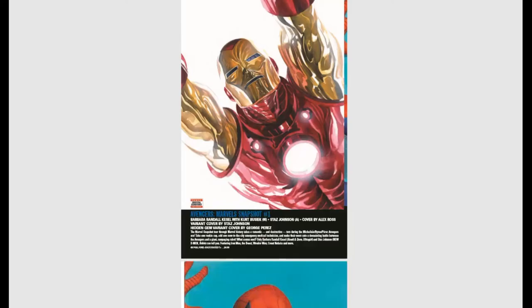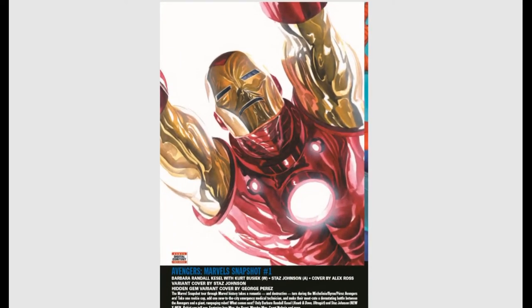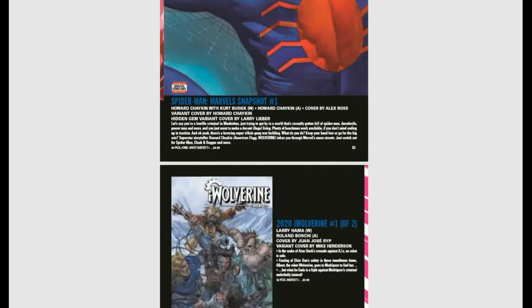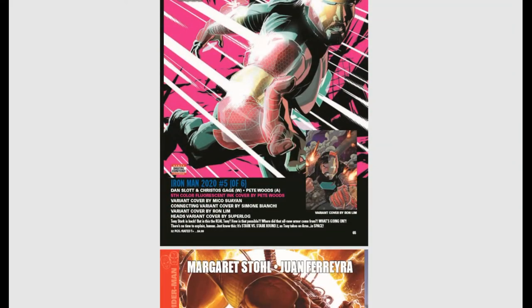We also have the Avengers Marvel Snapshot — worth buying just for that beautiful Alex Ross Iron Man cover. Then the Marvel Snapshot Spider-Man as well. I love Alex Ross's artwork — he draws everyone as if they were real.